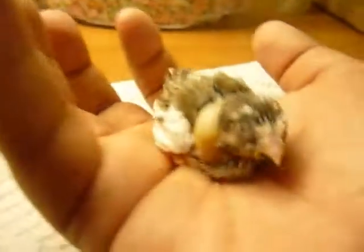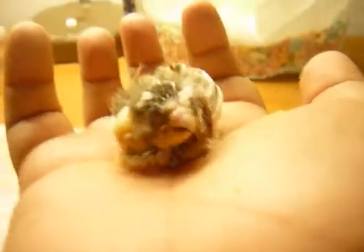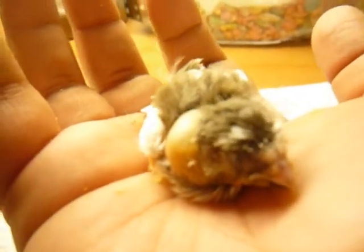I gave her about half a teaspoon of formula and her crop is nice and full. You can't really see the other side, but it's nice and full, and she's now looking to go to sleep.